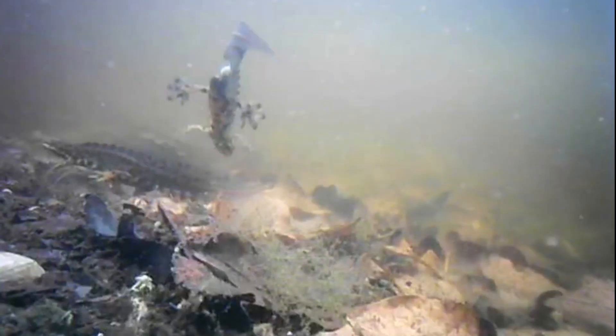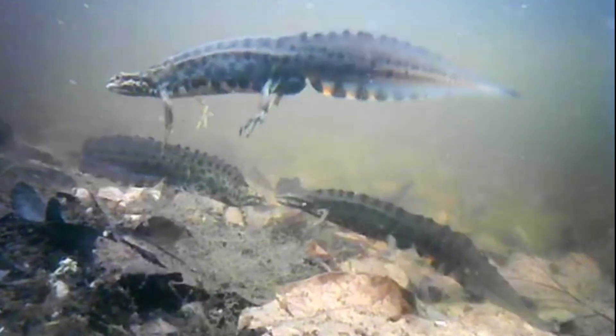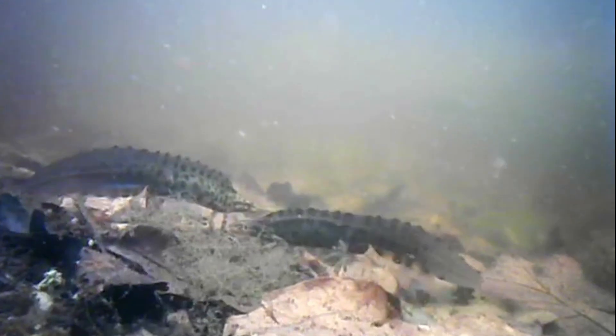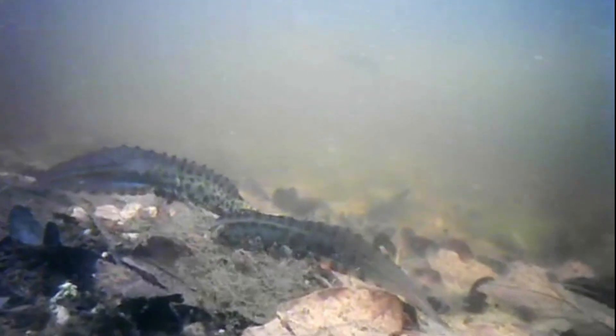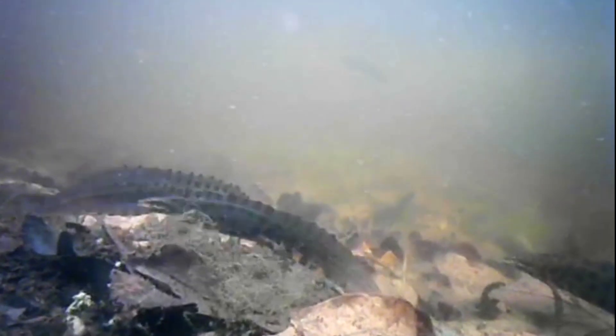Just like most of the frogs and all of the toads, these newts would have spent the winter on land and have come back to the pond to breed. When they're on land, the male newts do not have their crest, and this slowly gets bigger as they spend more time in the water. You can see how the male on the left has a much larger crest than the others — he was probably one of the first back to the water and currently has the best chance of impressing a female.